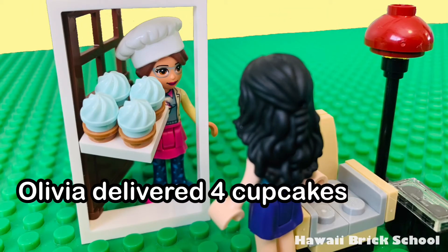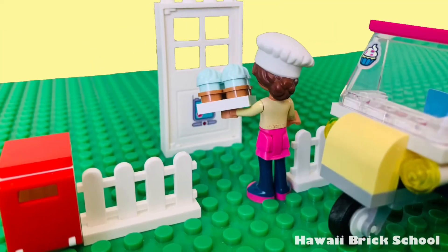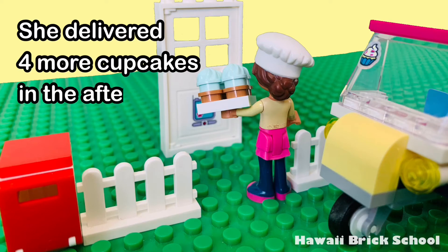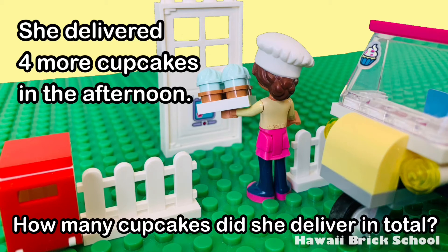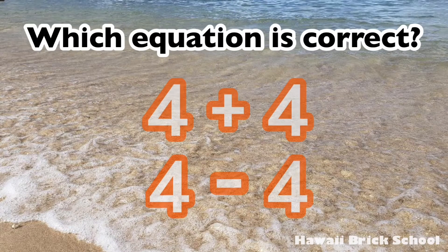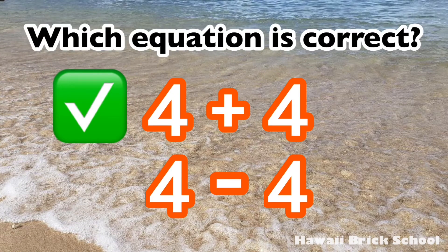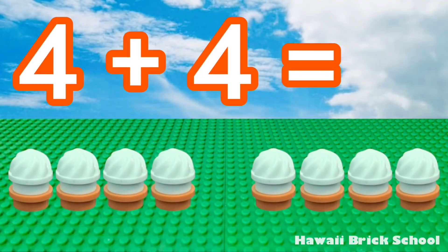Olivia delivered four cupcakes in the morning. She delivered four more cupcakes in the afternoon. The correct answer is four plus four. Four plus four is... eight.